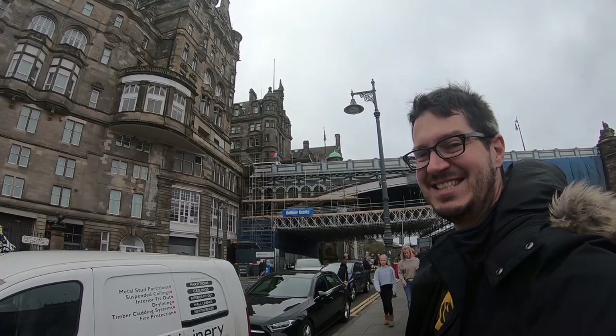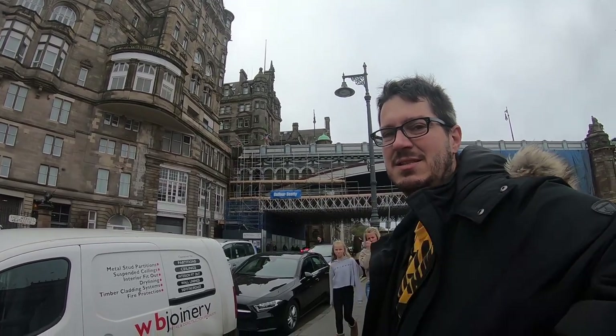Good morning! Hey there, camera. This is our second day in Edinburgh, Scotland. It's pretty great so far. Hope you guys are enjoying it. Check all of this out, just right here.